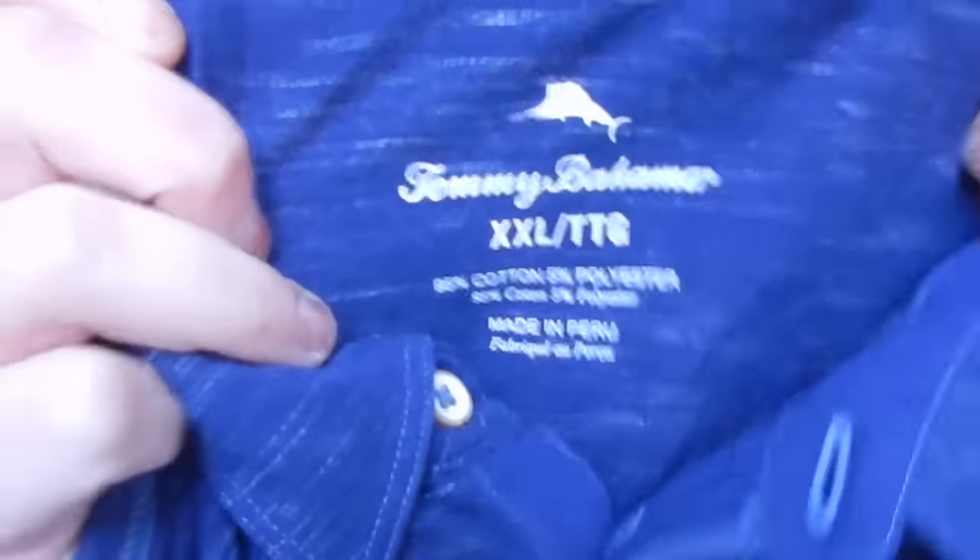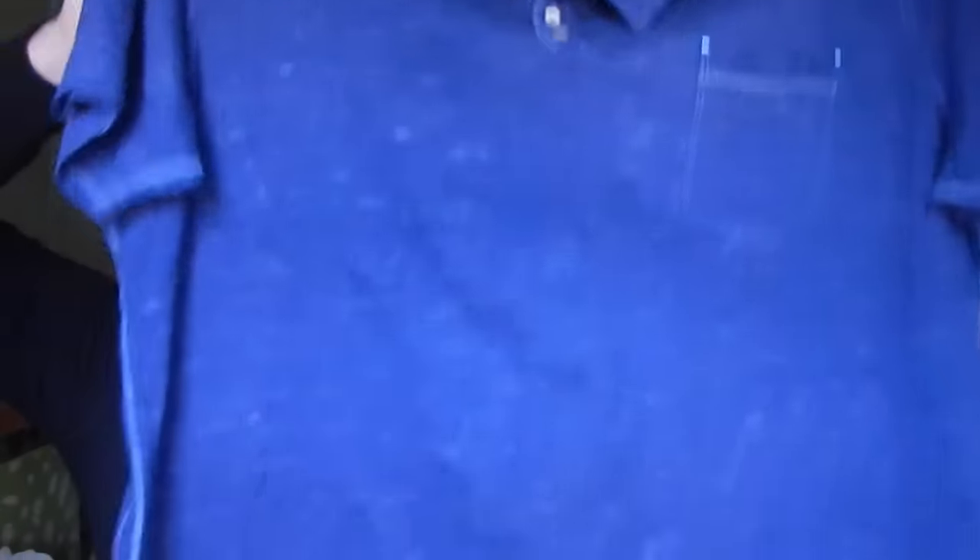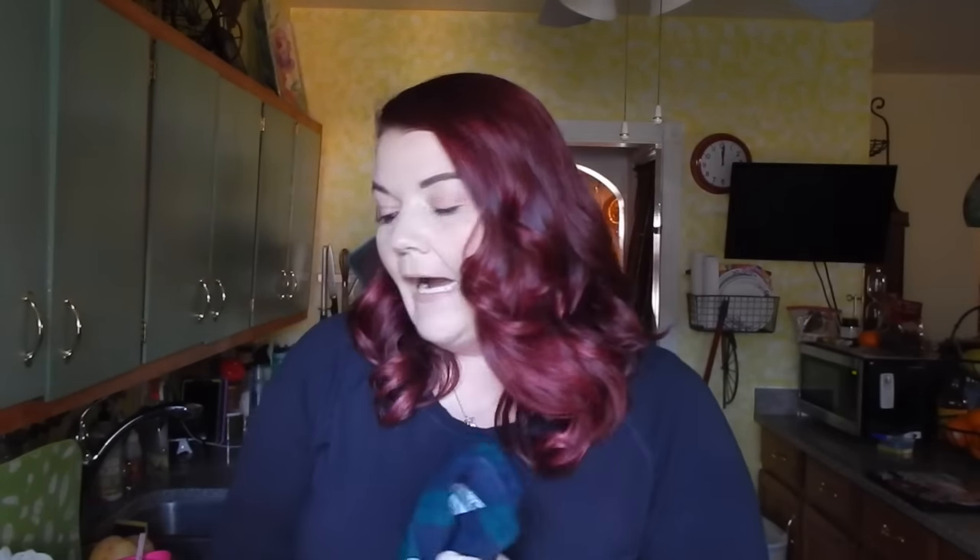This is a double X Tommy Bahama and it is very nice. I almost want to say it's new without tags, but I do have to put pre-owned. I can tell that sucker is brand new though. Here's an L.L. Bean extra large — it's like an insulated flannel. It's very nice, very heavy duty. It has that nice fleece lining and it's blue and green. Very heavy, really nice — I want one for myself.